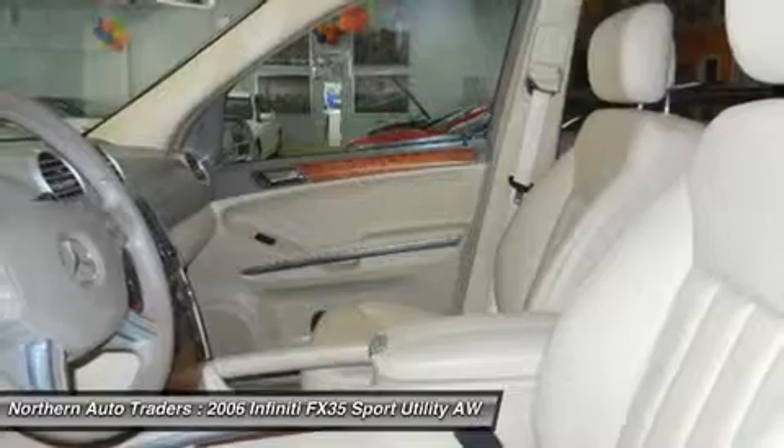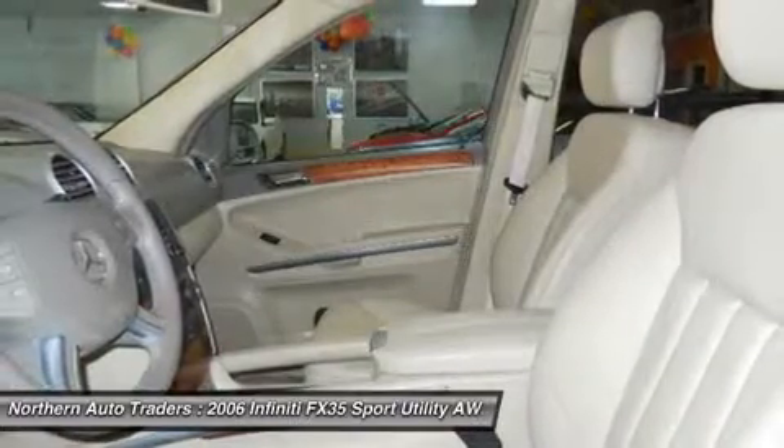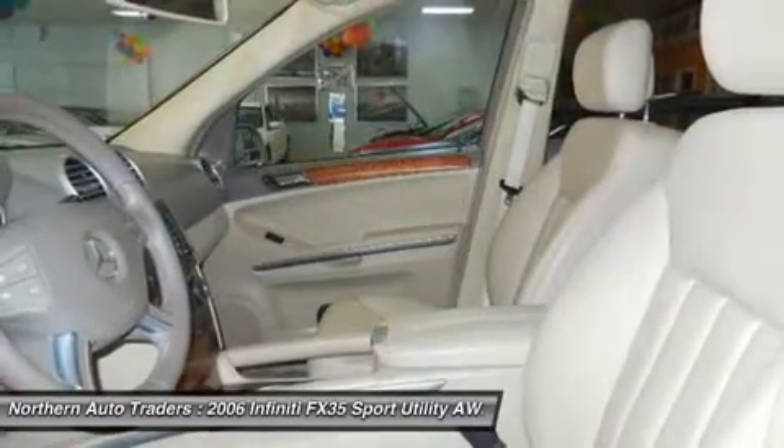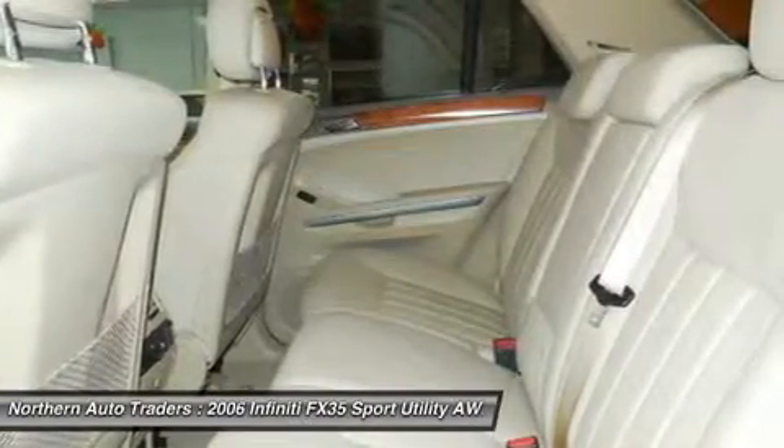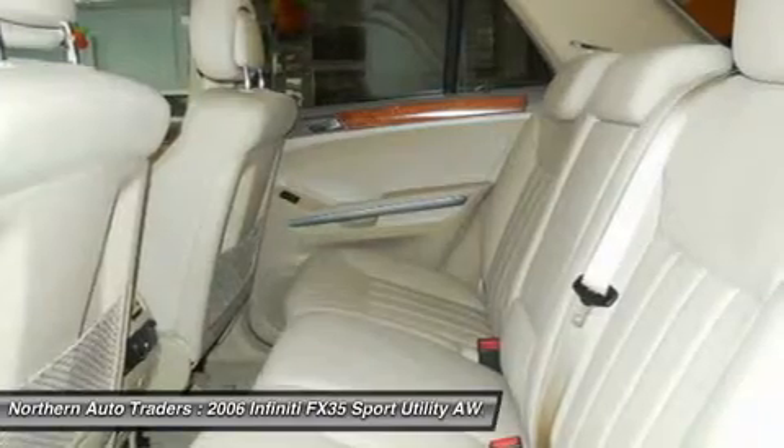So when you buy from Northern Auto Traders, you are buying with confidence. We stand firmly behind our product. If you have a problem, come right back and we'll take care of you. We have over 20 lenders waiting to approve you.